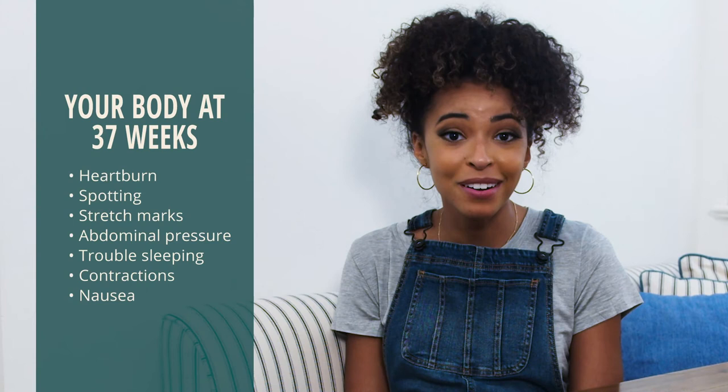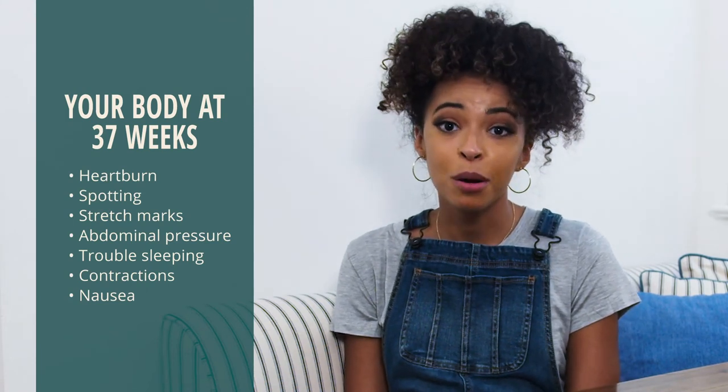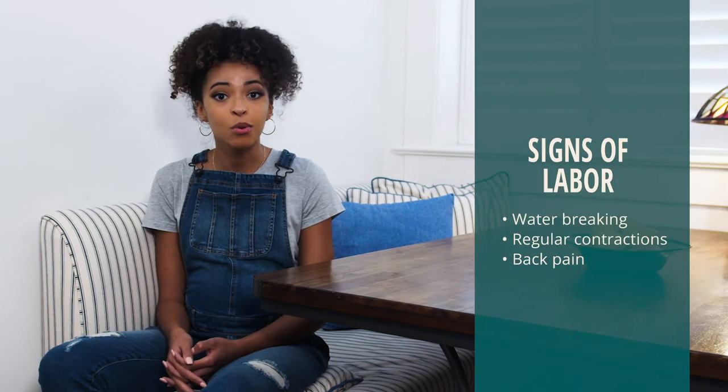You might be experiencing heartburn, spotting, stretch marks, abdominal pressure, trouble sleeping, contractions, and nausea. Be sure to call your OB if you experience these immediate signs of labor: water breaking, regular contractions, or back pain.